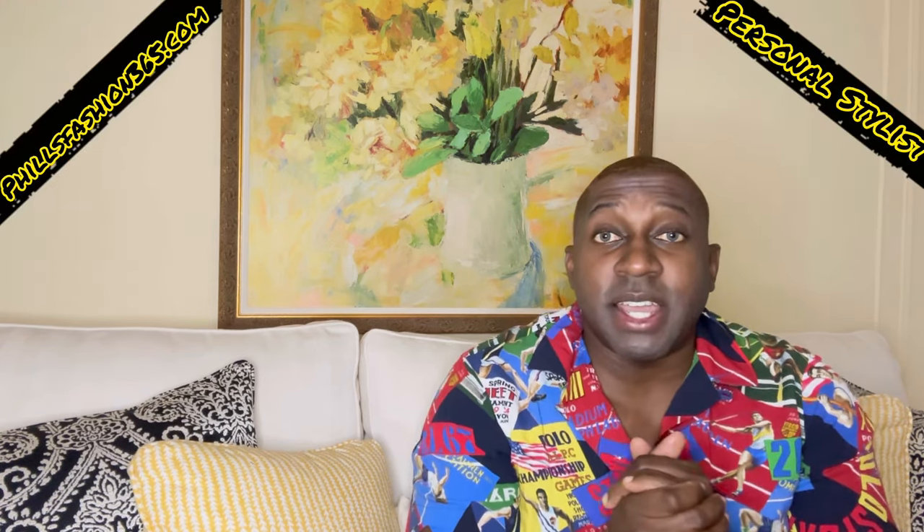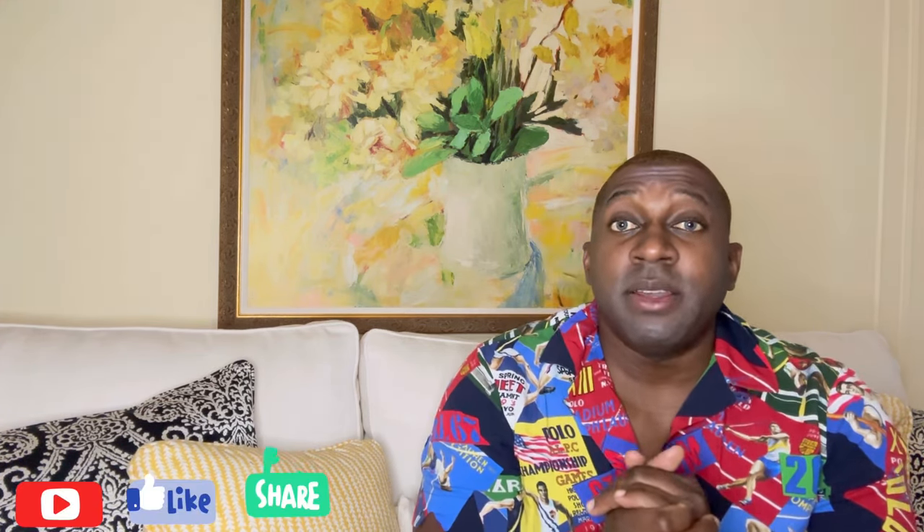Welcome back to the channel, beautiful people. Phil's Fashion, your personal stylist. If this is your first time here, thumbs up, subscribe, hit that notification bell — you don't want to miss a thing on my channel. As you can see by the title, today I'll be showing you a new pickup.